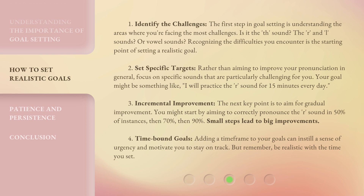Step 3: Incremental Improvement. The next key point is to aim for gradual improvement. You might start by aiming to correctly pronounce the R sound in 50% of instances, then 70%, then 90%. Small steps lead to big improvements.